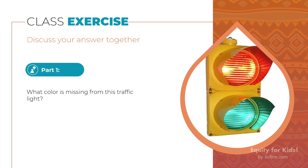Okay, everybody! Time's up! Did everyone get a chance to share their answers and tell everyone about the meaning of the colors?